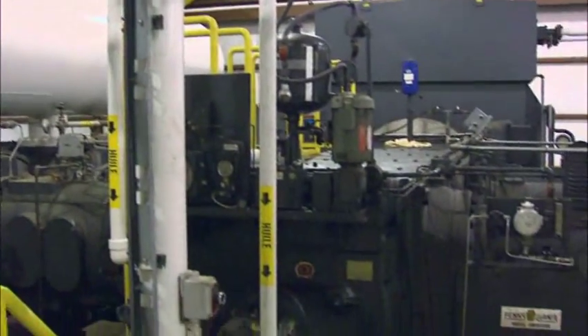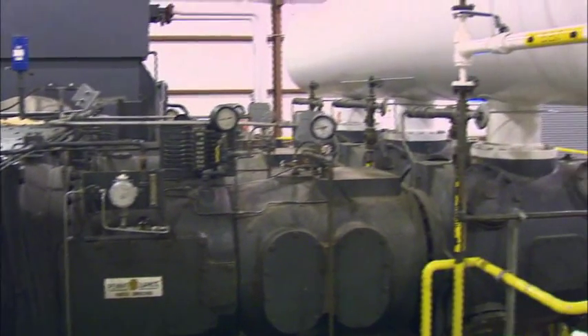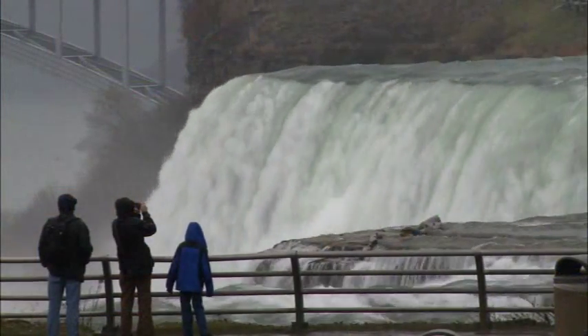Essentially, the plant here uses electricity as the driving force to compress and liquefy the hydrogen. Our electricity, fortunately, in Quebec is essentially 97% from hydroelectricity, which is a renewable resource.